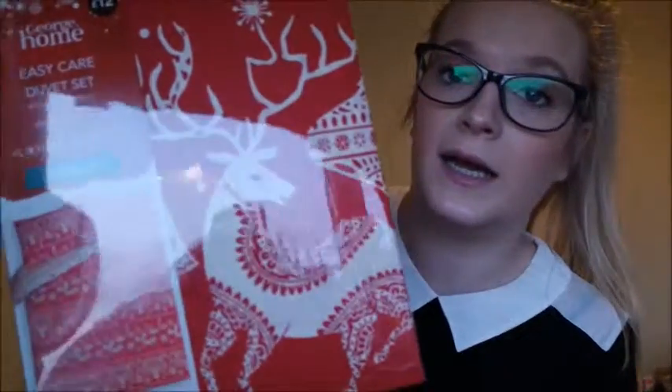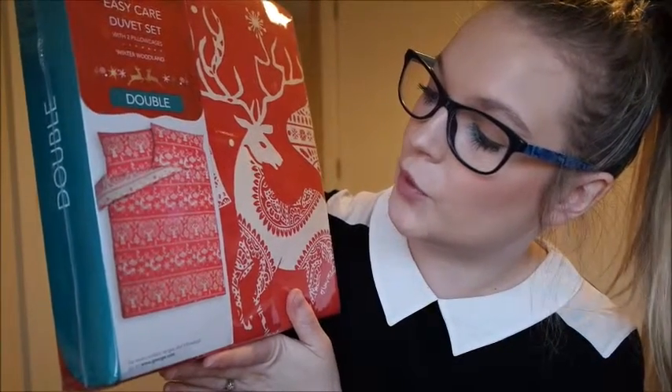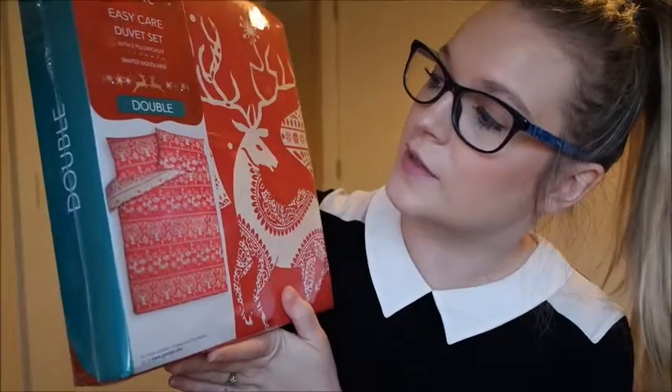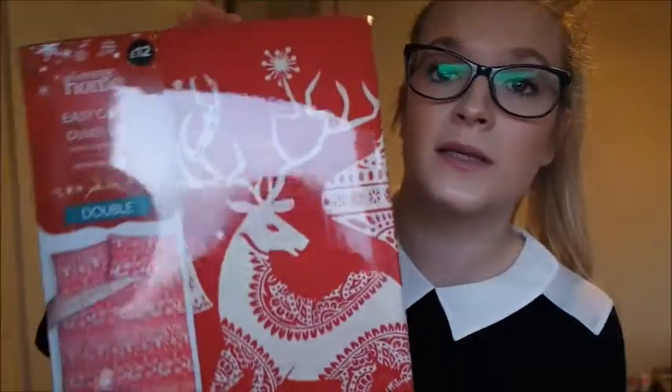The last two items are Christmas bedding — I picked up two sets, both from George at Asda. This one was £12, which I thought was a bargain, and it's a double. It's got cute little reindeer on it, some baubles, some snowflakes. I think it's so sweet — it's called Winter Woodland. It's really Christmassy and it's going to go into the spare room.